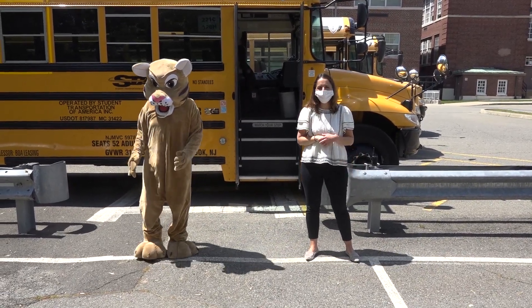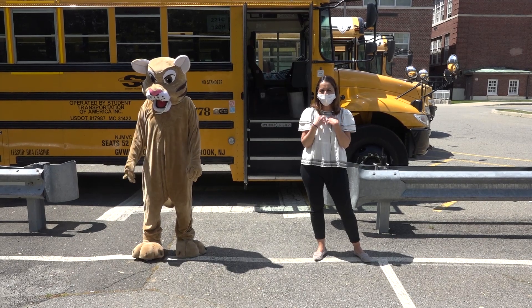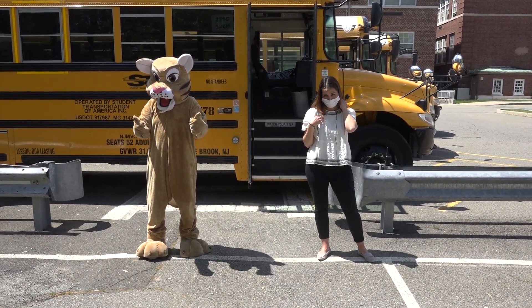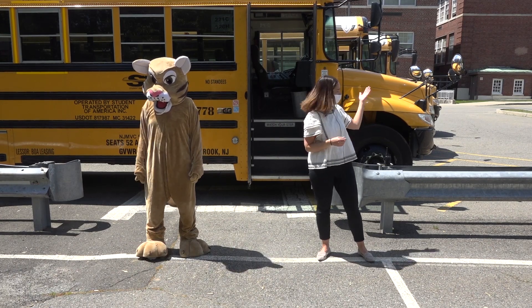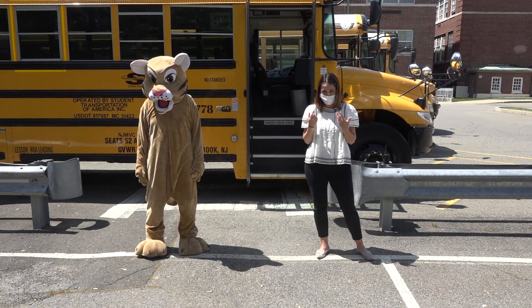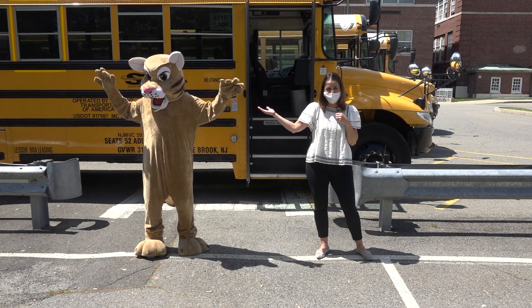Hello, future sixth graders, and welcome to your Central Middle School virtual tour. My name is Mrs. Mulrooney and I'll be your guidance counselor for all three years while you're at Central Middle School. Today you're going to see a variety of things that go on at Central. A bunch of students are going to be talking to you about the things you need to know, and our very own Central Cougar mascot will be here to help as well.